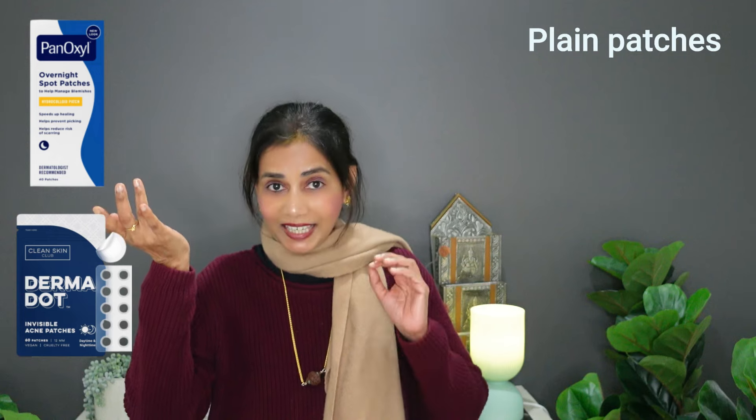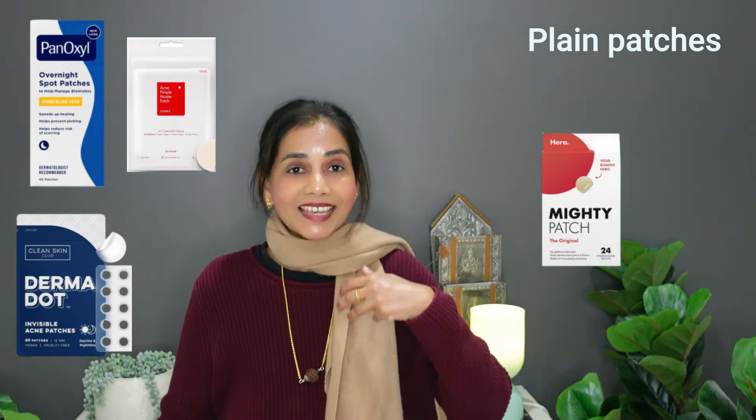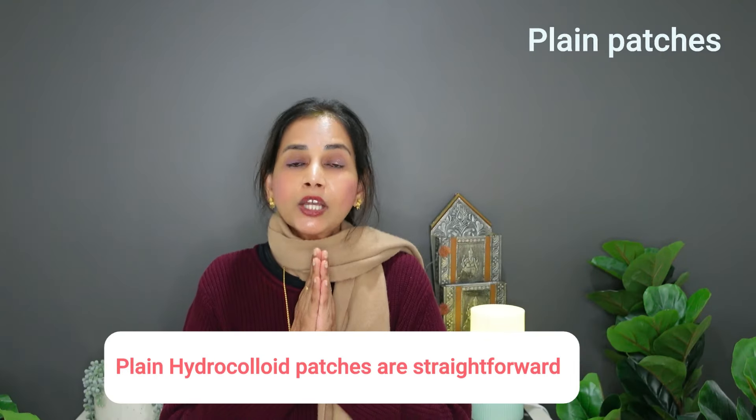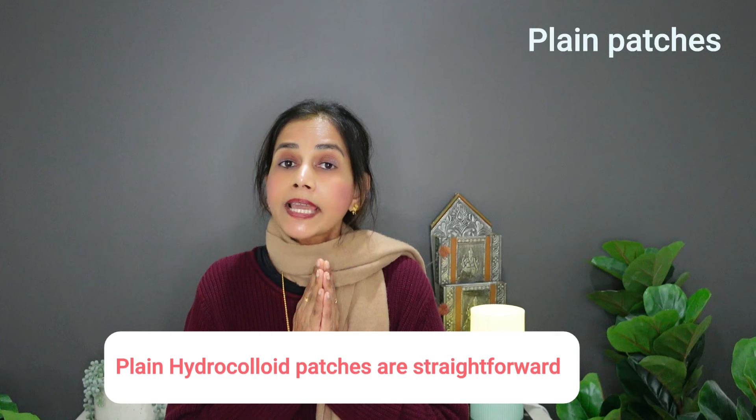Some good products you could buy: Dermadot Invisible Patches, Parencyl PM overnight ones, Corsarex Acne Pimple Patch, Hero Mighty Patch, Nixcare Patches, and Bee Body Wise Hydrocolloid Patch. Gush Patch is an example of one you should not use — it's got citrus oils and perfume, which are exactly the things you're not supposed to put on an inflamed region.